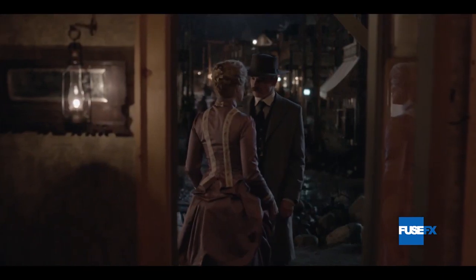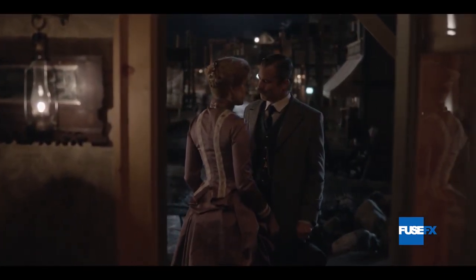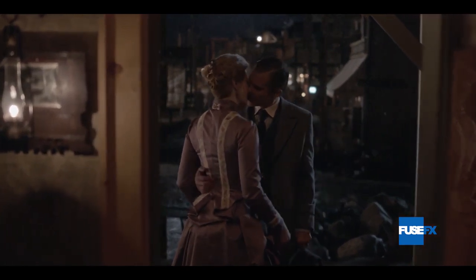With over 350 shots completed under a challenging deadline, compositors worked with extreme attention to detail to help us return to Deadwood.